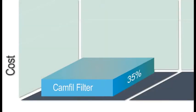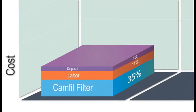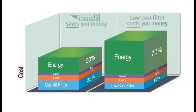You'll see for yourself how CAMFIL filters are an important part of your energy plan, total cost saving strategy, and commitment to sustainability.